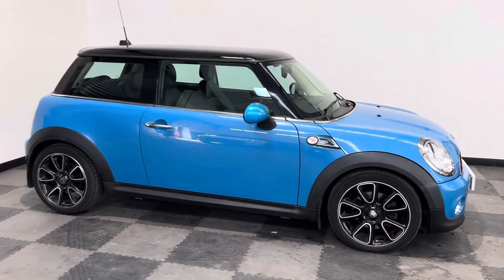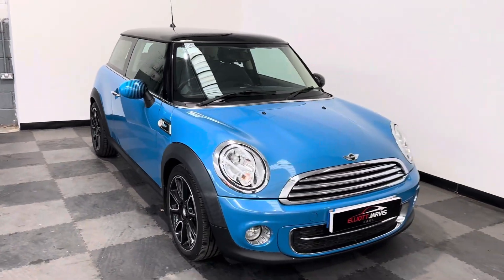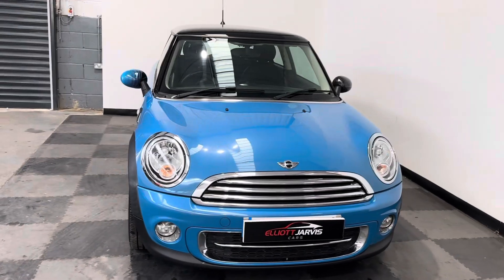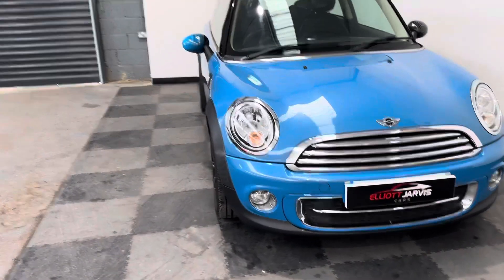As I'll take you around, you can see, as you look down the driver's side of the vehicle, no major car park dinks or dents. And around the front, again you can see no real stone chips or anything.